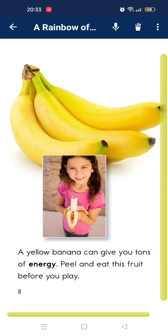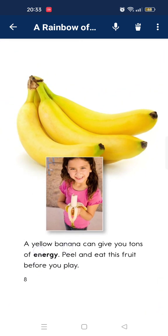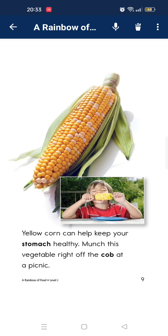A yellow banana can give you tons of energy. Peel and eat these fruits before you play. Yellow corn helps keep your stomach healthy. Munch this vegetable right out of the cup at a picnic.